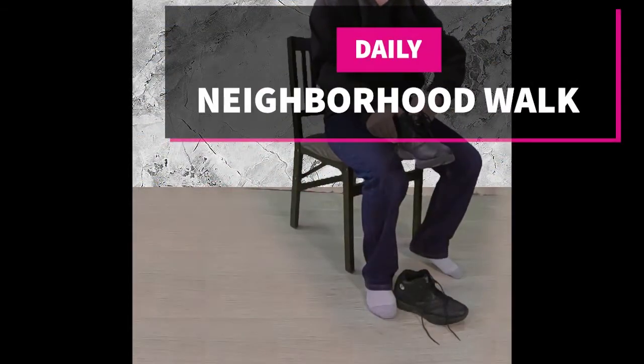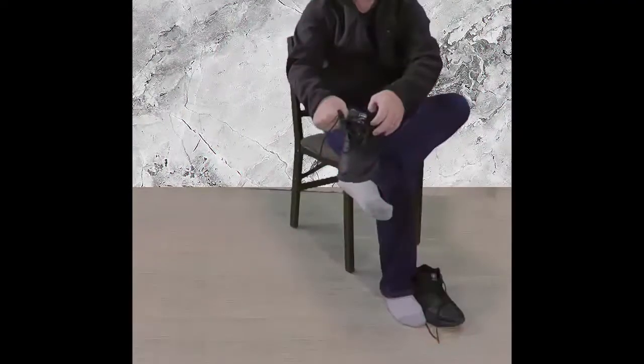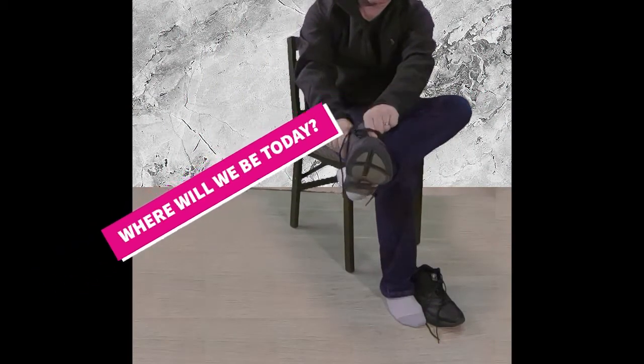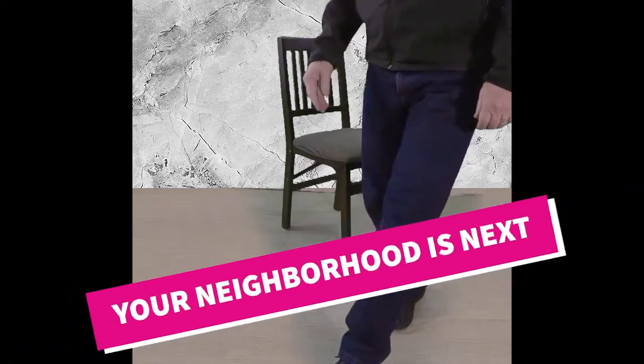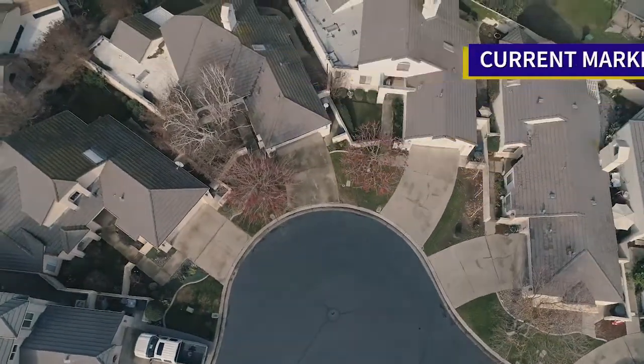Welcome to our neighborhood walk where we show you what's for sale by various realtors in local areas. Today we are in Salida, in the area south of Kernan Avenue on the west side of Highway 99.